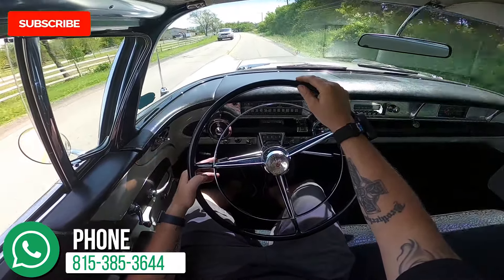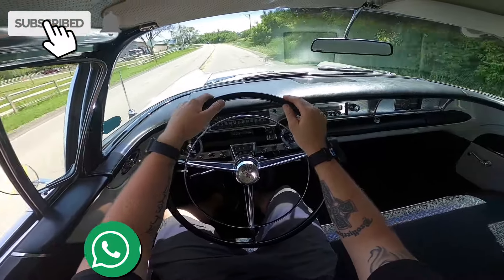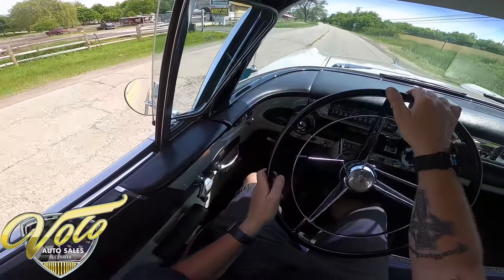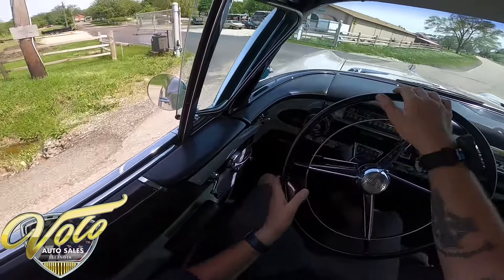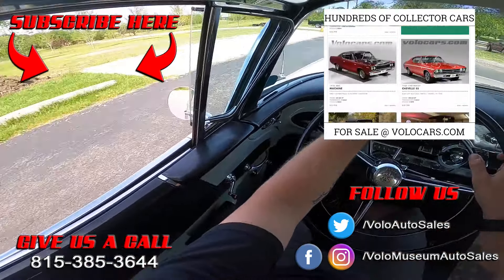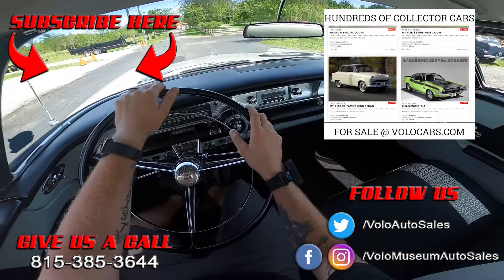Well, thank you for coming along on this virtual test drive. Like I said, go to volocars.com, check out all the specifications and the pricing for it, and make sure you click subscribe and turn on notifications so you can get updates every time we upload a new video. As always, appreciate you.